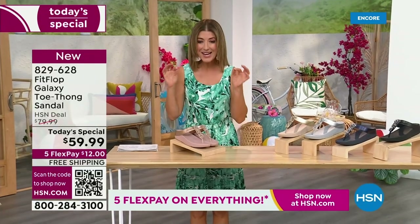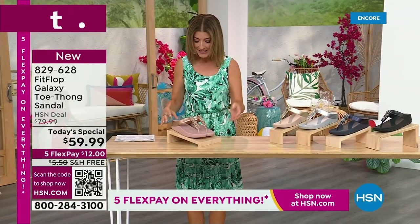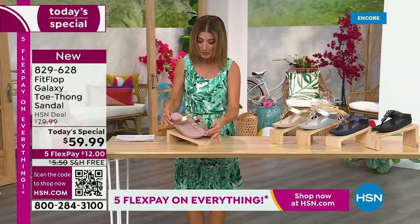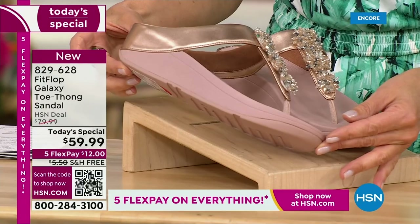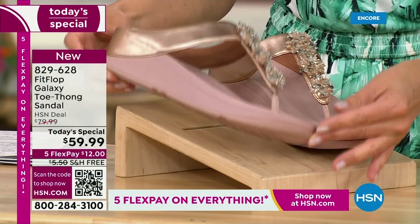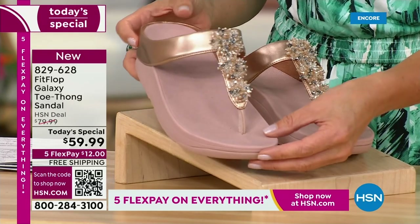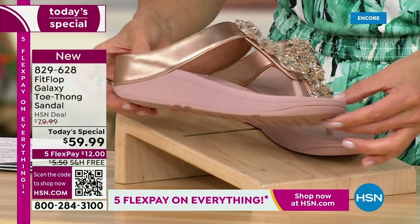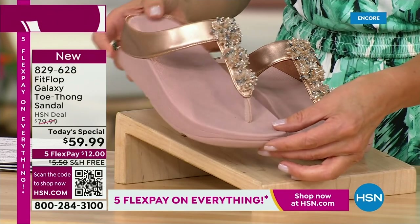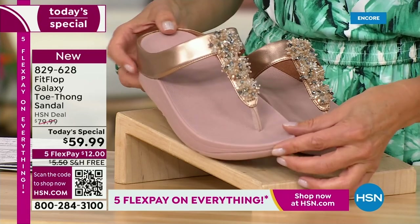Bring on the bling. This has all the beautiful, gorgeous details, the beaded accents, and the wonderful kind of starburst effect that you love from Fit Flop. It's all done on your favorite silhouette, your favorite micro wobble board bottom, all the comfort, all the support, and that amazing design that keeps your foot in the perfect position every time you walk. We've got some great colors, like our fabulous rose gold — look at that beautiful sheen.